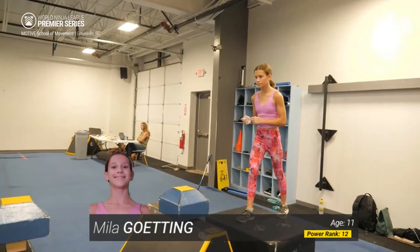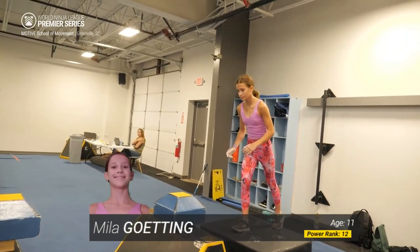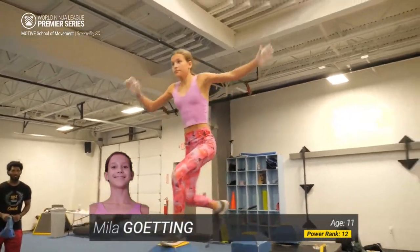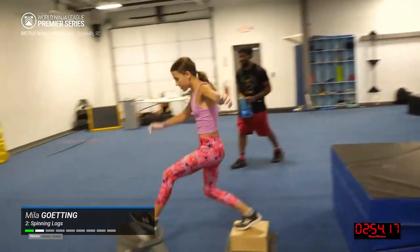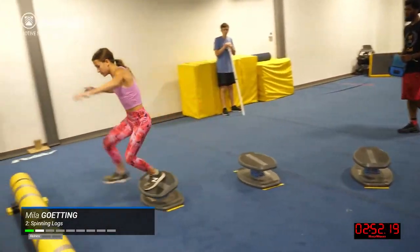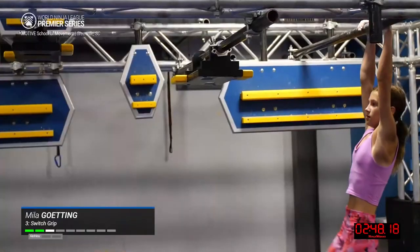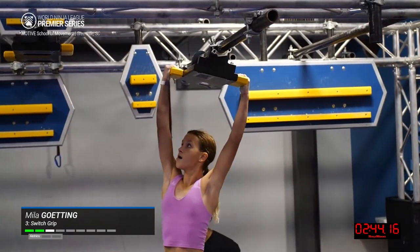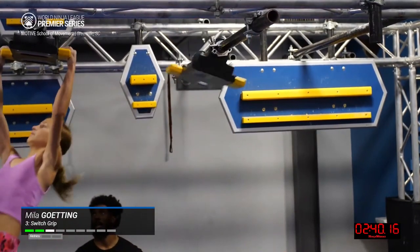I do think we'll see some athletes get through that obstacle. Mila Goding is up — 12th in the power rankings we mentioned earlier. She made stage three at the World Championship, the only athlete in this field to do so. And that says she's got great technique to get all the way to stage three, and also great grip as well as she's making it through.